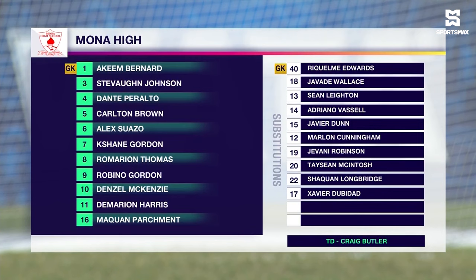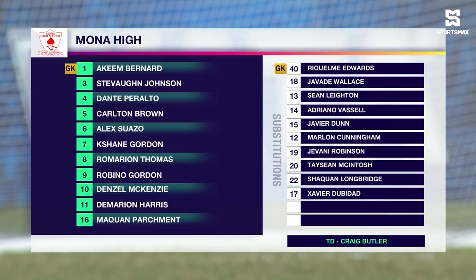Let's take a look at the Mona High starting lineup. Akeem Bernard is between the sticks. The back four of Dante Peralta, Stephon Johnson, Robinho Gordon and Maquan Parchment. In the middle of the park, Alex Swazzo, Carlton Brown and Denzel McKenzie — their number 10 with 10 goals and 20 assists so far this season. Incredible figures.